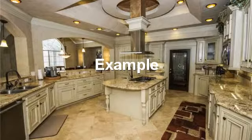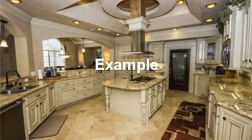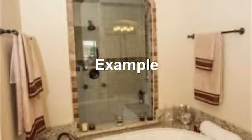Beautiful wide open kitchen. Soap your cares away in this beautiful tub. Gorgeous game room with total light control.